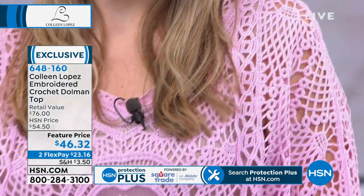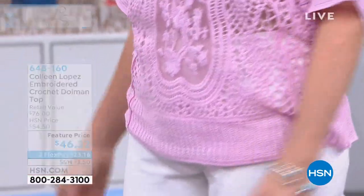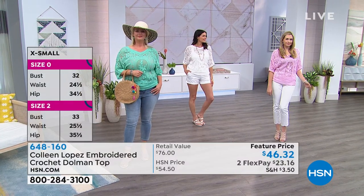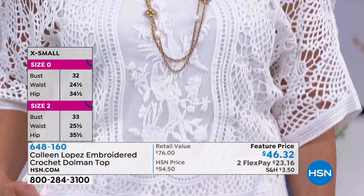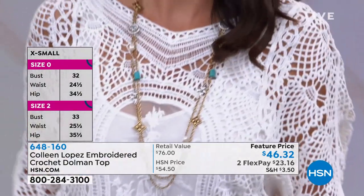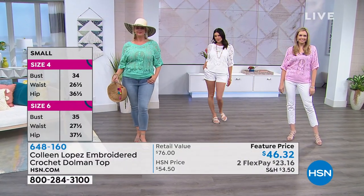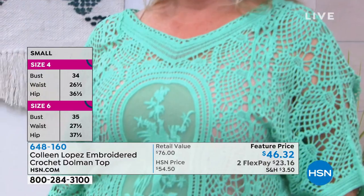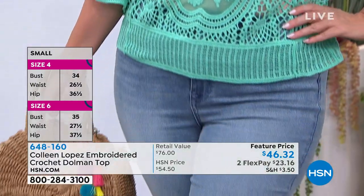It does not come with a tank — you supply your own. Most of the girls are wearing nude or white tanks underneath, and that's how I wear it too. There it is with the white on Angie — with a white tank it looks great. We just assume most of you have a nude or white tank to pop underneath, because you do need to wear something under it given all that gorgeous crochet.